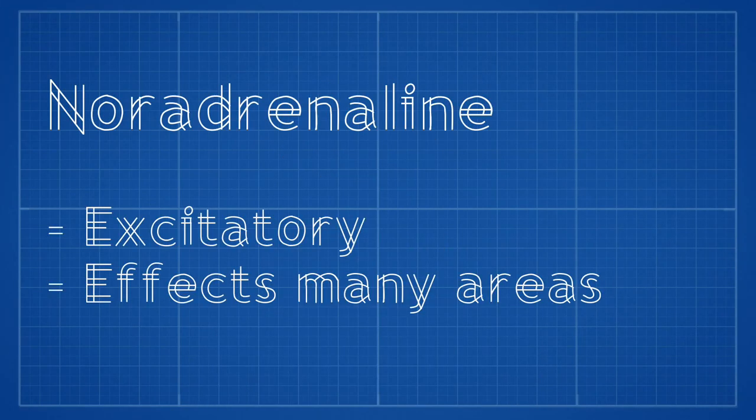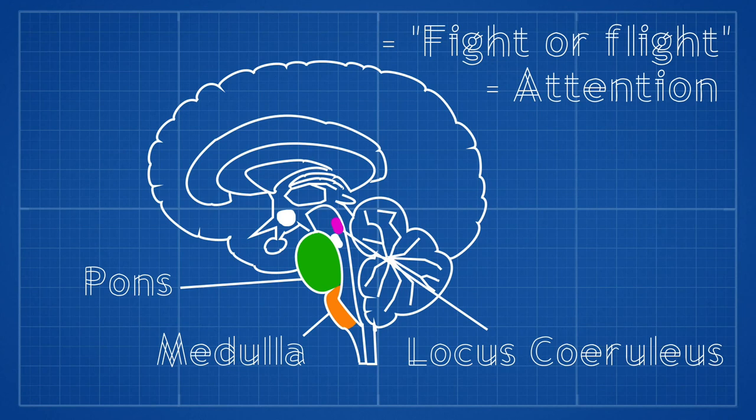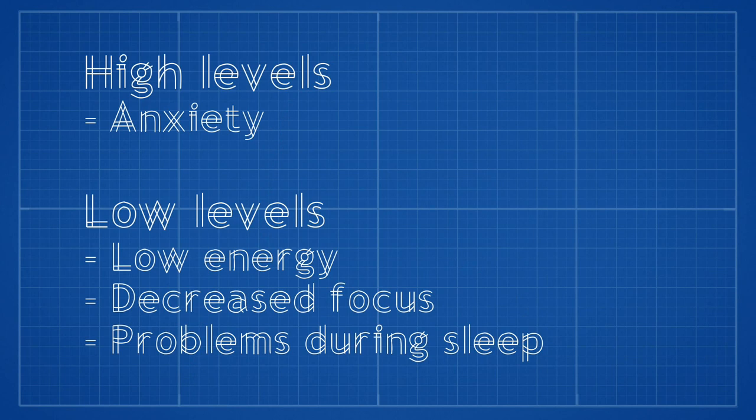Noradrenaline is also an excitatory neurotransmitter and affects many areas in the brain, located mainly in parts of the brain called the medulla, pons and locus ceruleus. It has a role in the fight or flight response as well as attention, and when you experience a stressful event the locus ceruleus will release noradrenaline. This increases attention to the outside world and makes you more vigilant. Overly high levels can cause anxiety, and low levels can cause low energy, decreased focus and problems with sleeping.